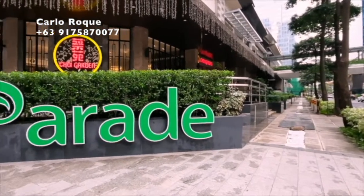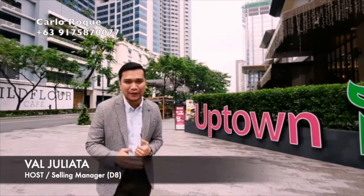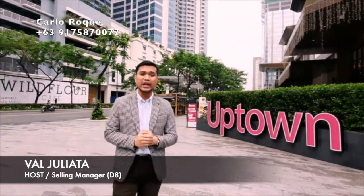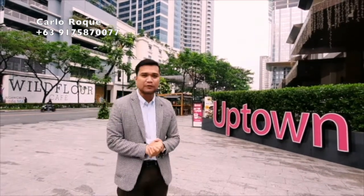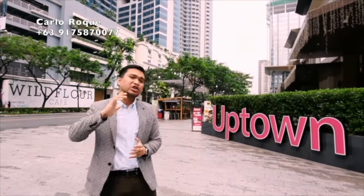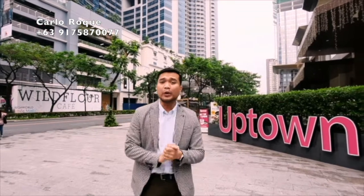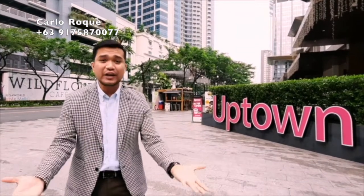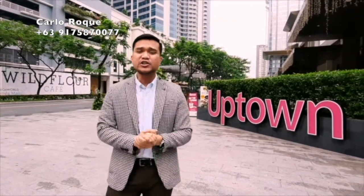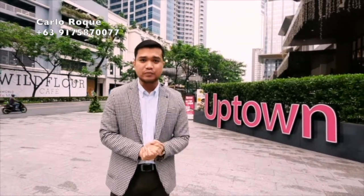Hi guys, good morning. My name is Val Juliata from Megaworld Corporation. I'm here right now in Uptown Parade, one of the commercial areas located here in Uptown Bonifacio. This is just right across from our featured development, Uptown Park Suites. We all know that home is a basic essential and choosing the right location is very crucial, especially right now during the pandemic — being closer to everything is a must.